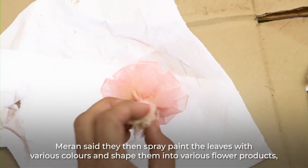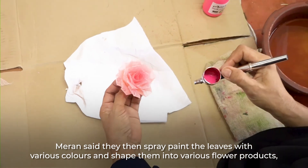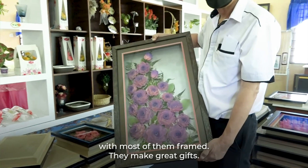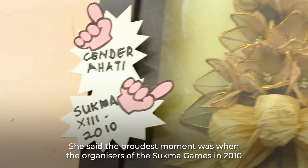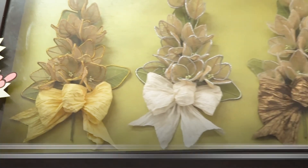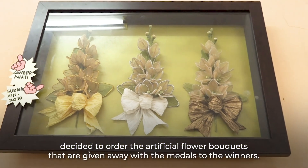Meran said they then spray paint the leaves with various colors and shape them into various flower products, with most of them framed. They make great gifts. She said the proudest moment was when the organizers of the Sukma Games in 2010 decided to order the artificial flower bouquets that are given away with the medals to the winners.